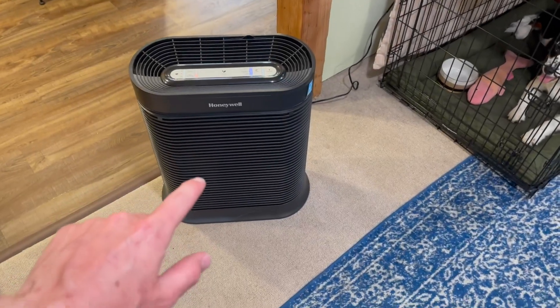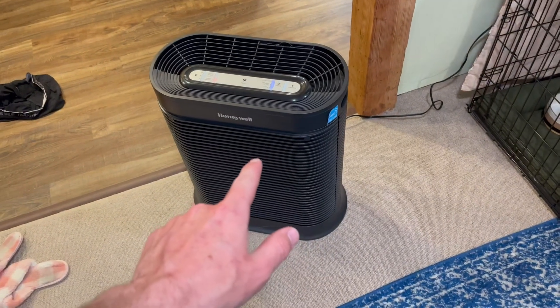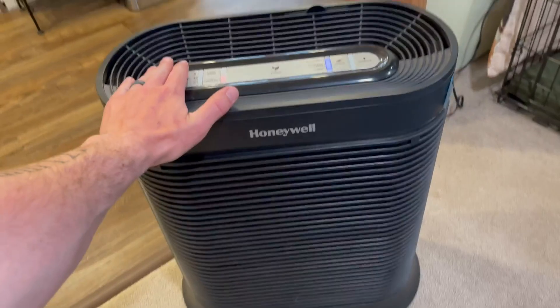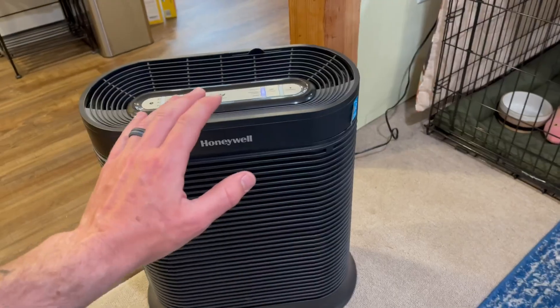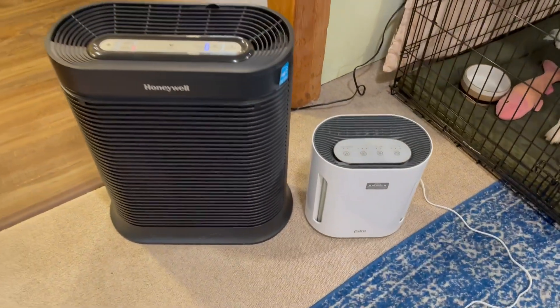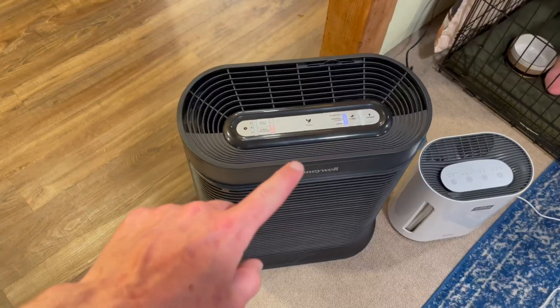This Honeywell air purifier is absolutely amazing and I'm going to tell you guys why I love it and why you might want to consider getting one for yourselves. First of all, this is the XL — look how big it is. This thing is perfect for purifying our entire place. Here's our old air purifier — look at the size difference. This thing is massive and it does an amazing job.